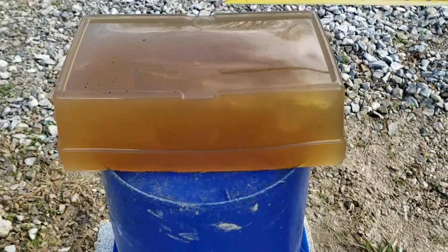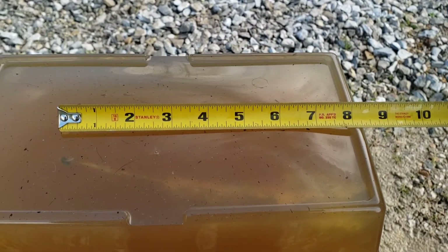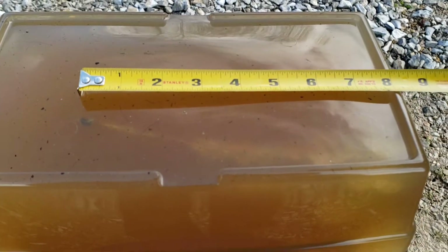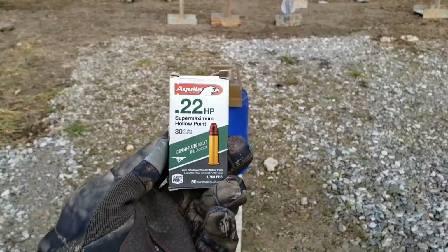Just a hair over eight inches of penetration there from the CCI Stinger. All right, now we'll do the same thing on the right side with the Aguila Super Maximum.